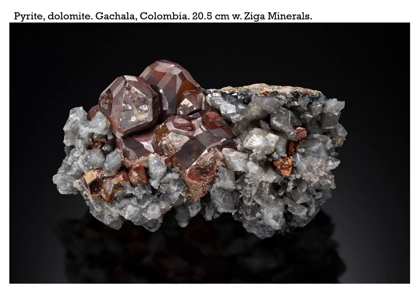Our next stop is Colombia. There's not an awful lot of material coming out of Colombia — the usual emeralds and some beautiful quartz, the really nice quartz from what I believe is called Santander. But one interesting thing that came to my attention recently at the Springfield show last August in Springfield, Massachusetts, are these pyrite crystals with dolomite from Gachala. They're coated with something that gives them a wonderful nutty brown patina. This one's fairly large at 20.5 centimeters across, from Ziga Minerals.